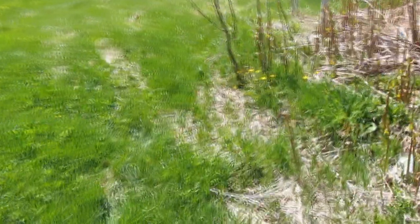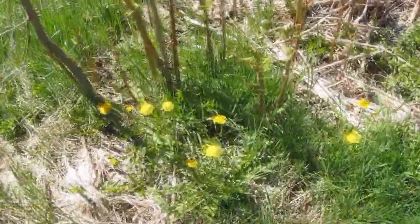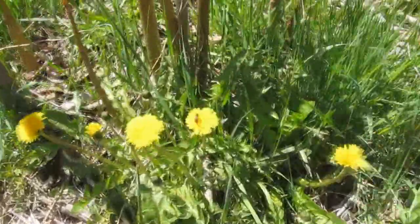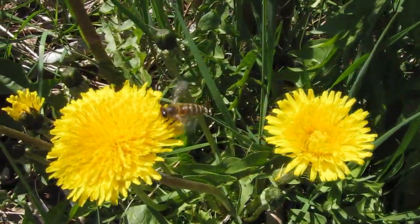We do have some flowers right now, and we found one — there's a honeybee, one of our honeybees, on a dandelion.